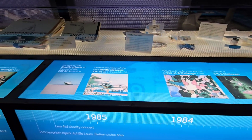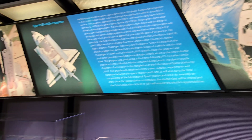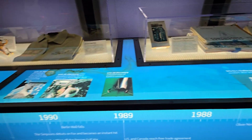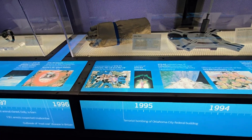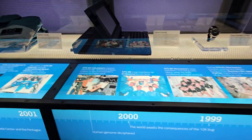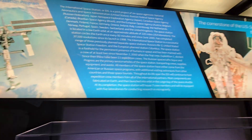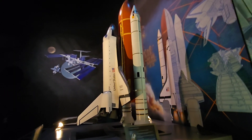Around the area there are a lot of artifacts and fun cool things to check out. It will take about an hour to an hour and 30 minutes just to go through this entire area.